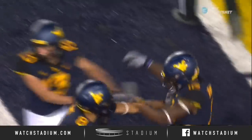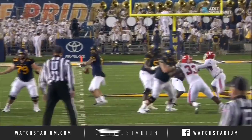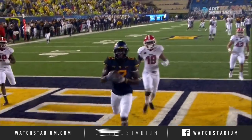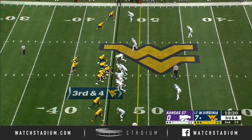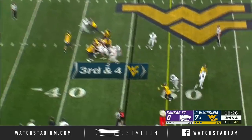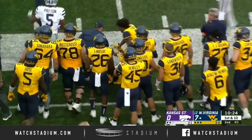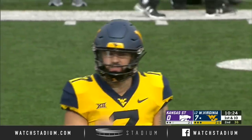The Mountaineers have scored on their opening possession of the second half. He creates mismatches, and that protection up front is great. You can see Will Greer looking off the safety to the left, coming back right, and Gary Jennings again. Three of four today on third down — they need three. Greer fires to the outside, complete to Jennings. Gary Jennings coming off a three-touchdown game against Youngstown State.